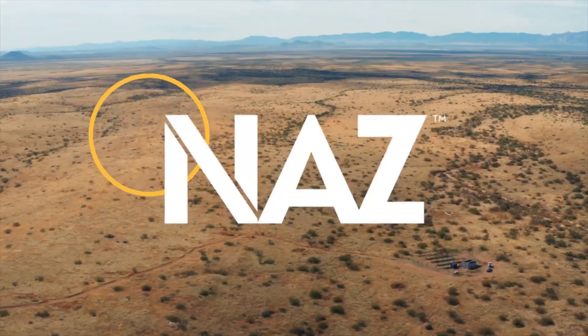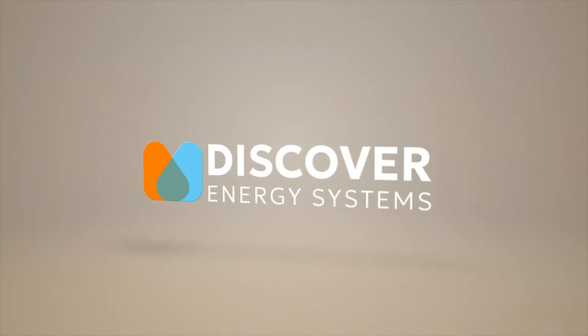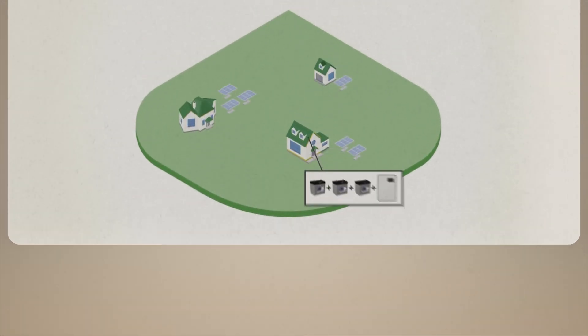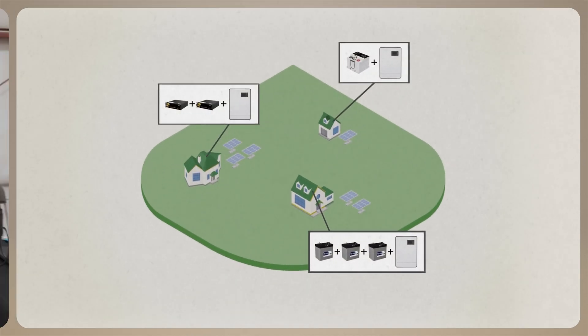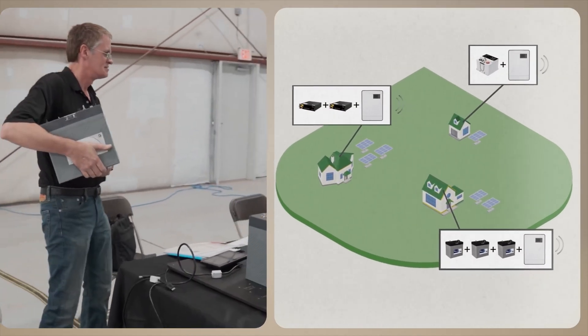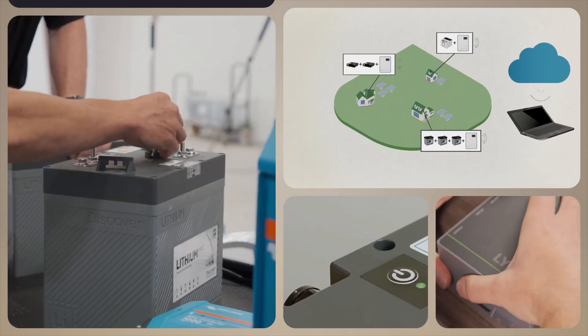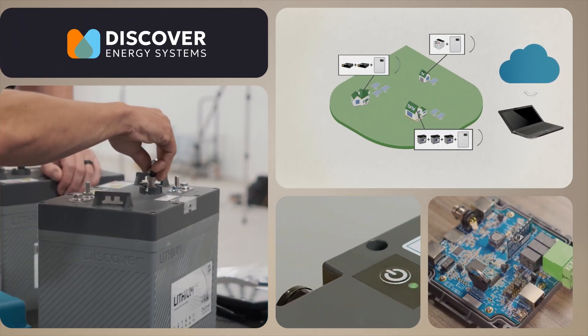At Nas Solar Electric, we believe in powering a sustainable future, and we're proud to partner with Discover Energy Systems, a leader in renewable energy storage solutions. Discover Energy Systems has redefined what's possible in energy management, delivering cutting-edge technology for homes, businesses, and industrial projects.